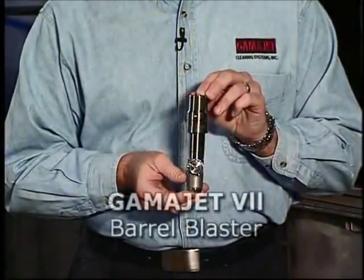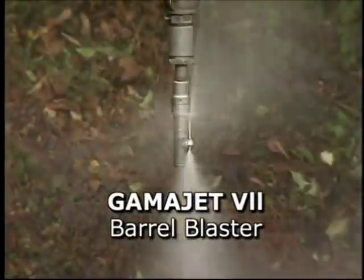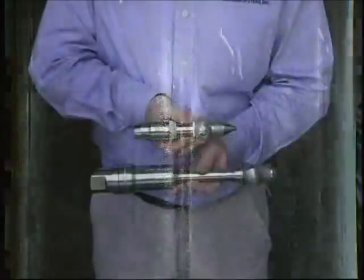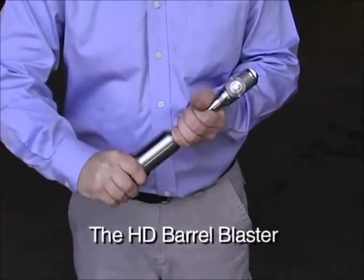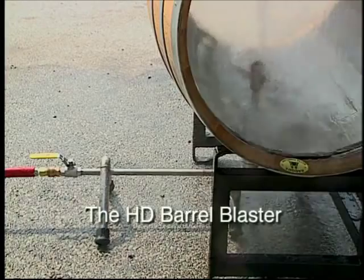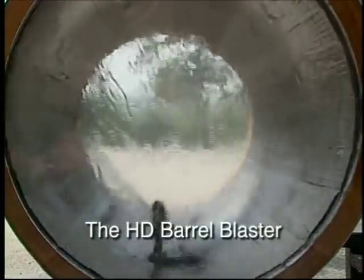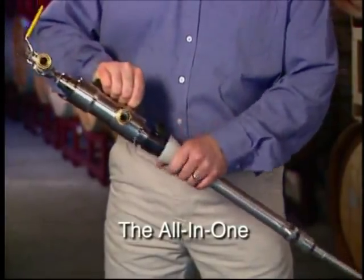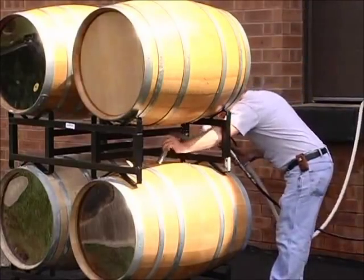The GammaJet 7 Barrel Blaster is ideal for cleaning barrels and drums, offering unique one-step, one-insertion cleaning. Responding to customer feedback, the GammaJet 7 evolved into the HD Barrel Blaster, the strongest and most durable barrel cleaning machine ever made. We then combined the performance of the HD Barrel Blaster with an integrated vacuum extraction to create the all-in-one and the all-in-one flex, which allow you to clean your stacked or racked barrels without moving them.